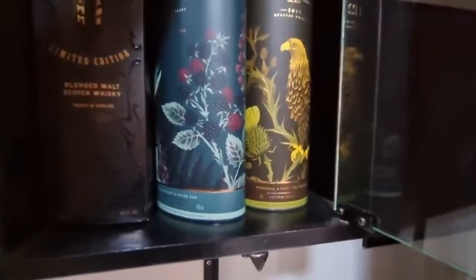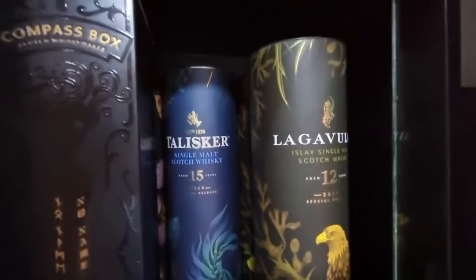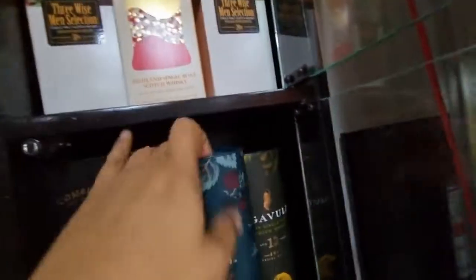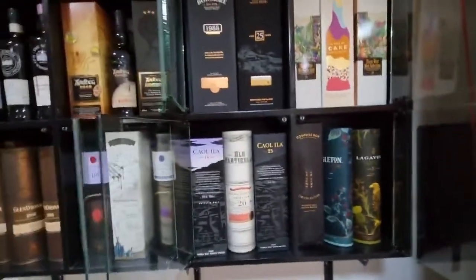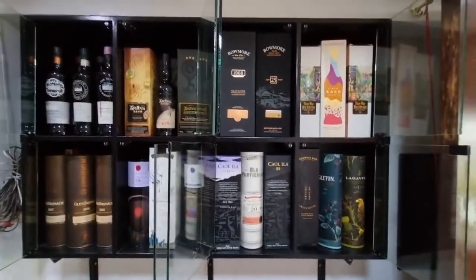These are the high ABV series: Talisker 15 and two Lagavulin 12s. So this is my cabinet number four.